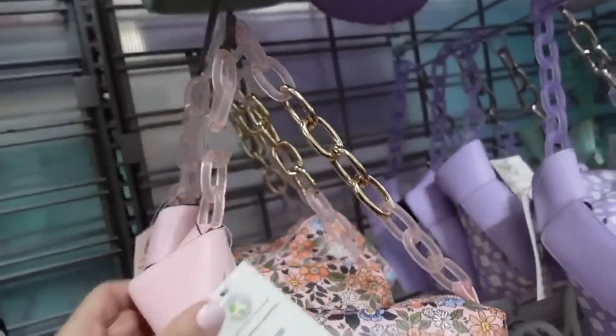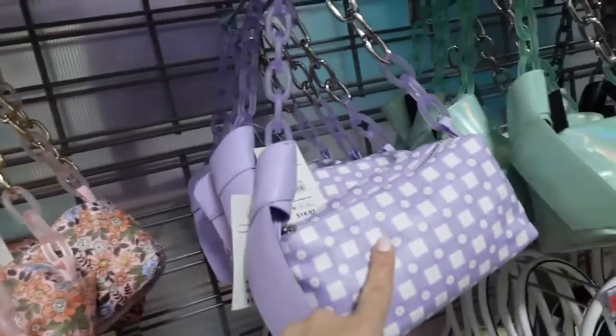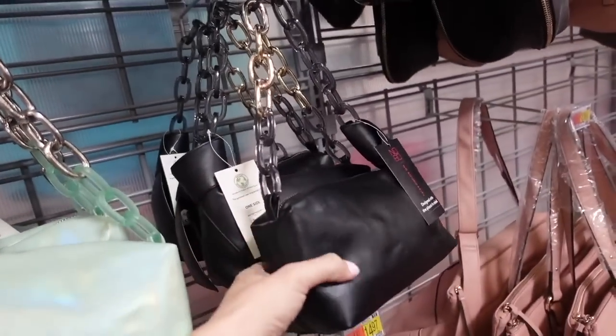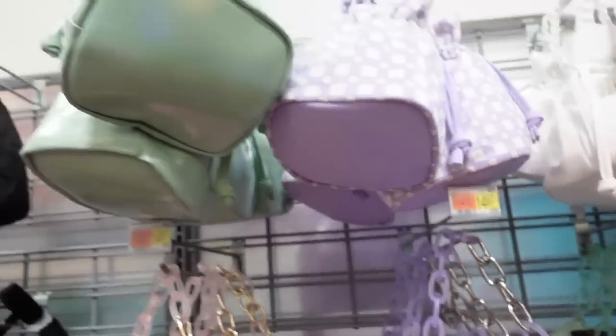Little shoulder bags with a knotted detail and chain strap — pretty soft with a top zipper. Also comes in purple and white gingham with daisies, metallic mint, and solid black. Also $14.97.